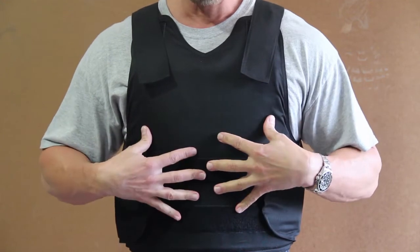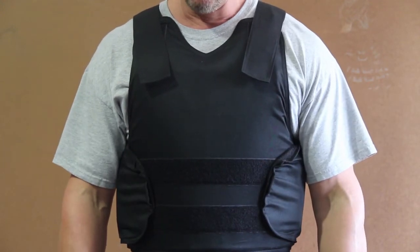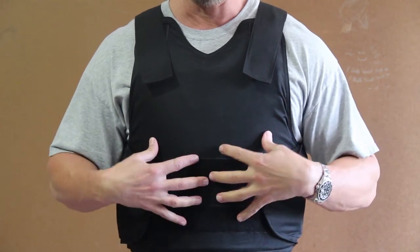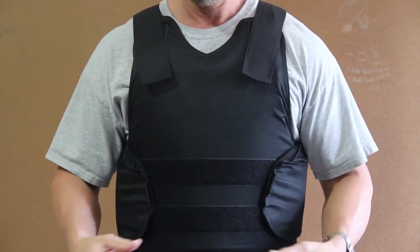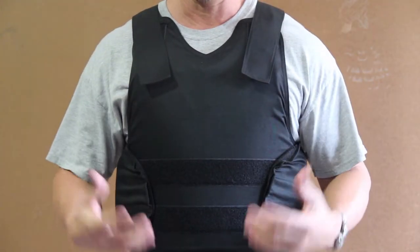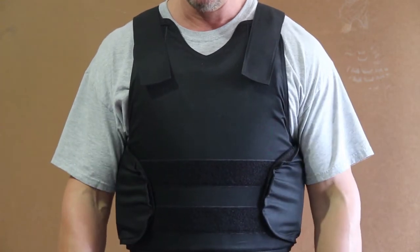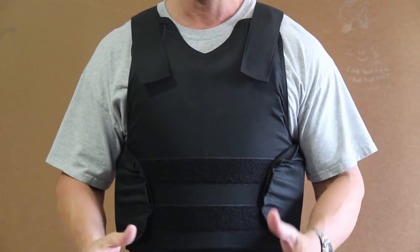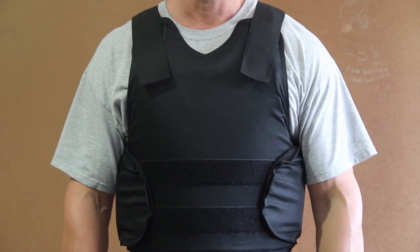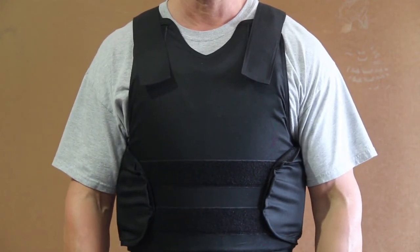It is lightweight, weighs approximately seven pounds. I am six feet tall, 200 pounds, and I'm wearing an extra-large vest — I wear an extra-large shirt. This vest can be worn underneath your clothing and concealed; it's very easy to conceal. Any questions, feel free to call us.